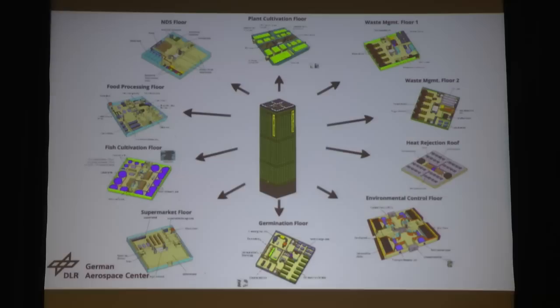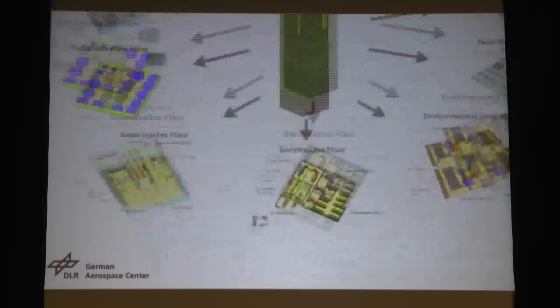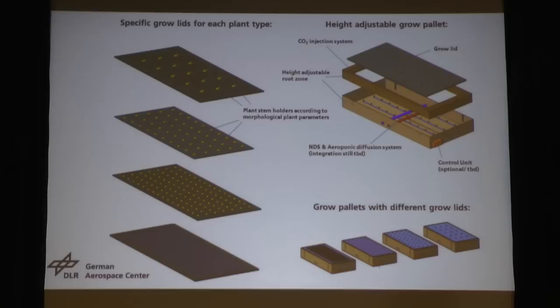Now let me show you some highlights of the different floors we designed. Before cultivation begins, we use growlids. We will design specific growlids — basically a one-square-meter plastic growlid — and we will have a growlid for every specific plant we cultivate. This is because every plant has specific morphological parameters. For example, we use one type for lettuce, which is spherical and needs a lot of space, and another perhaps for radishes. We place the seeds in the growlids.